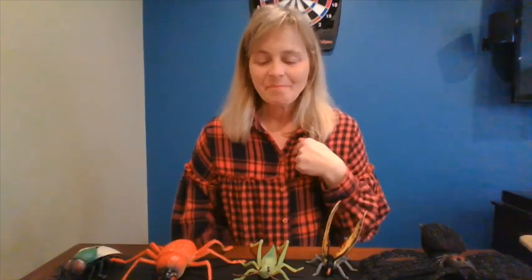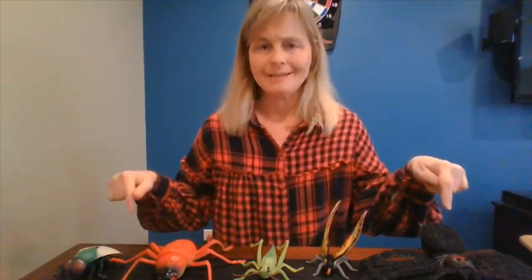Sometimes bugs have a special title and they're called an insect. The way you can tell if a bug is an insect is by counting its legs. All insects have six legs. Do you have six legs? We just have two, so we're not insects. But I wonder if these bugs are insects.